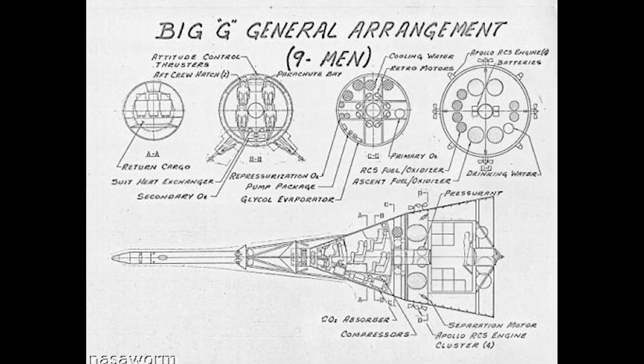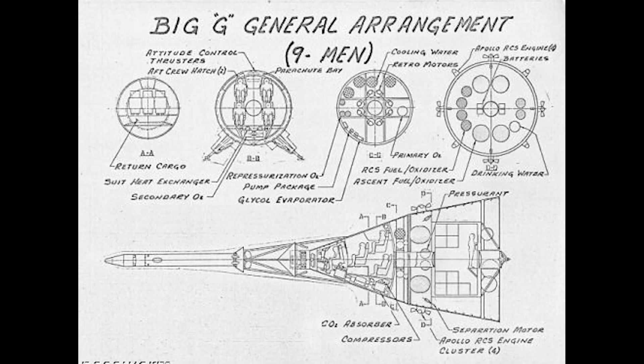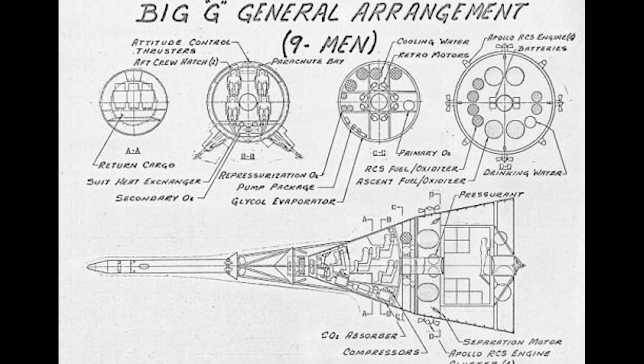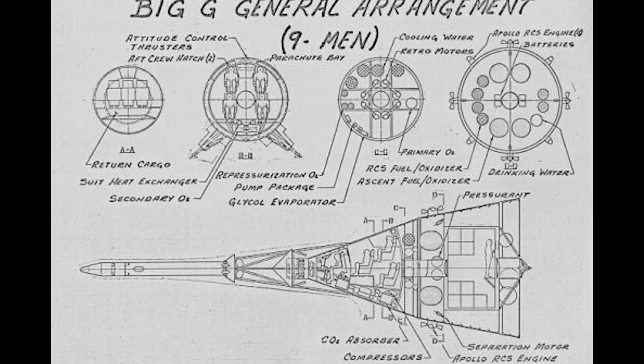This compartment could accommodate up to 10 additional passengers, or a mix of passengers and cargo — a capacity over twice as great as the Apollo command module, but with the same total re-entry mass.